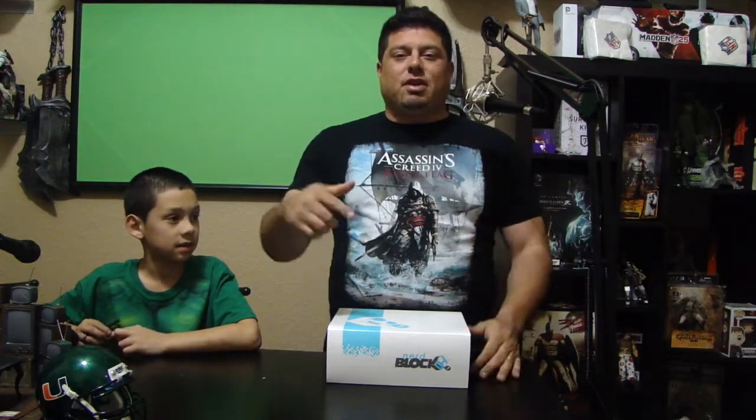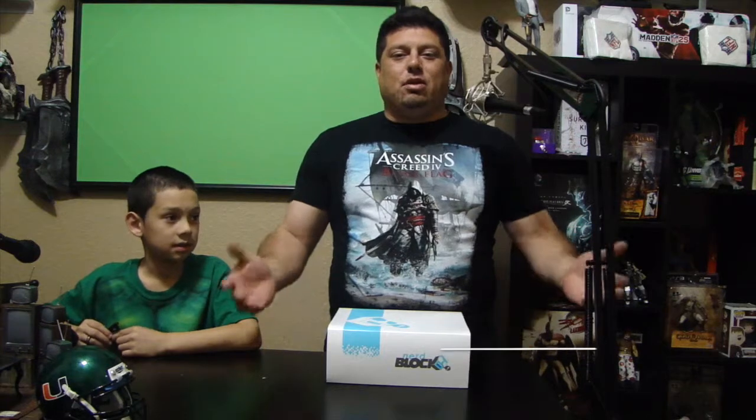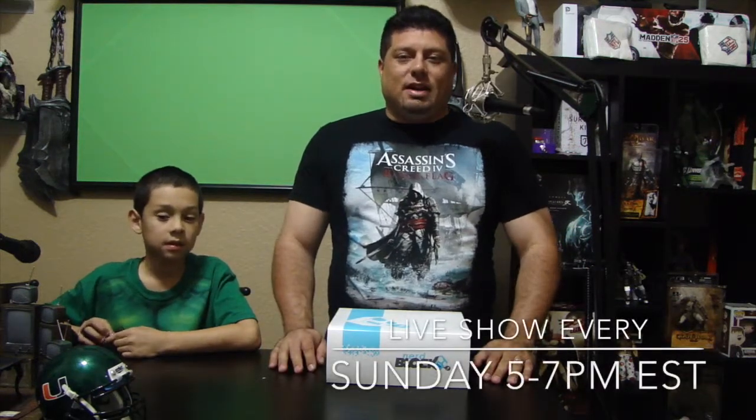We're actually going to crack it open and see what's inside, and hopefully you guys like our video. If you guys like our video, give us a thumbs up, subscribe to our channel. We do a live show every week, every Sunday — you guys can actually call in and talk with us.